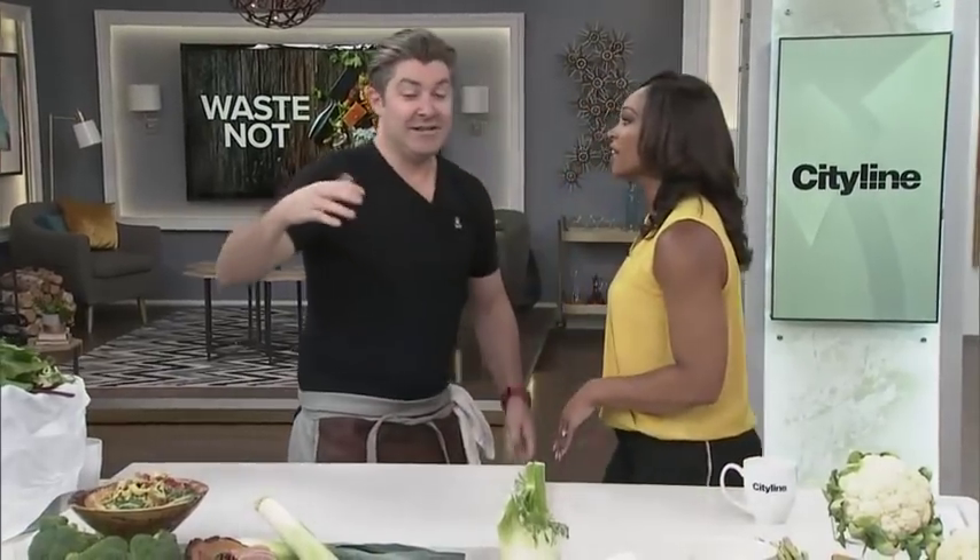How you doing, everybody? I love this topic. Stop wasting in the kitchen — you will save the environment, you will save money, and it is very good for your health to try and eat everything. The stuff that we're throwing into the compost, you could be eating. The worms are going to be very upset with this segment because they want the good stuff. You're going to save money.